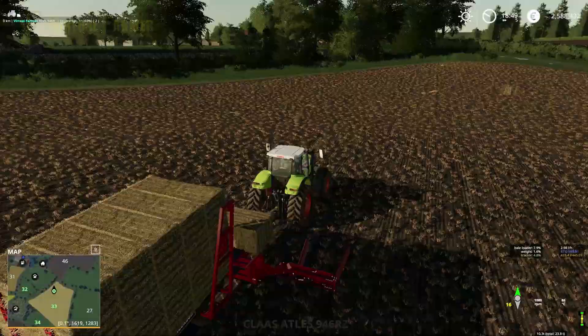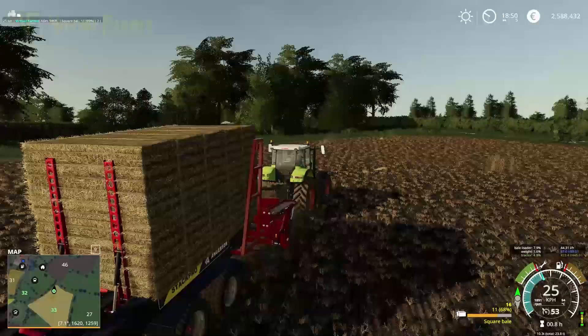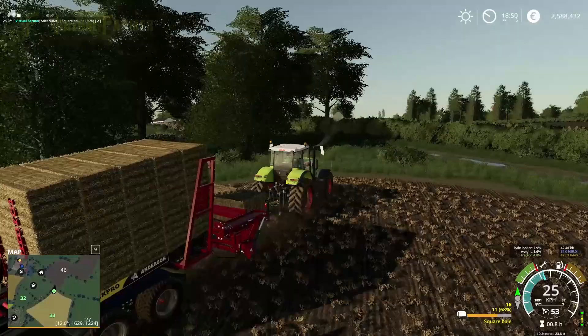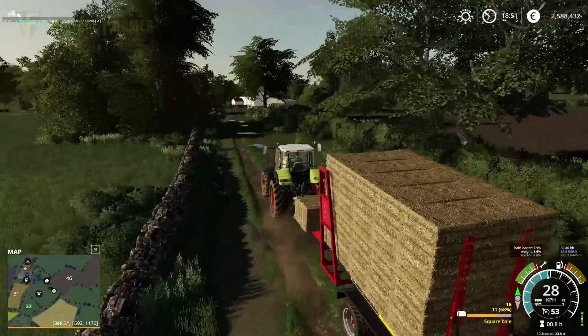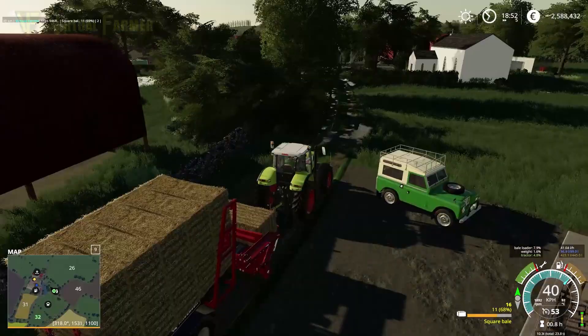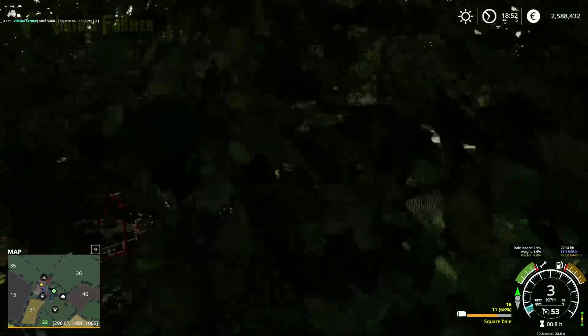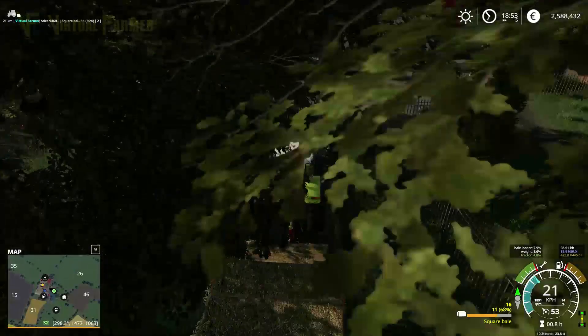Actually, we need to lime it first and then plough it, so we'll be trying to sort out the lime next time. This field is all done. Next time we also need to look at getting our first two horses — I want to do two horses a day, and once we get to 10 days we should be earning a hundred thousand a day just from selling two horses and bringing two new ones in. Lots still to be doing!